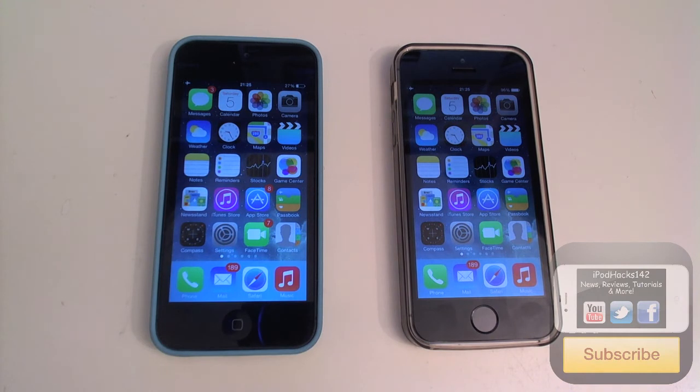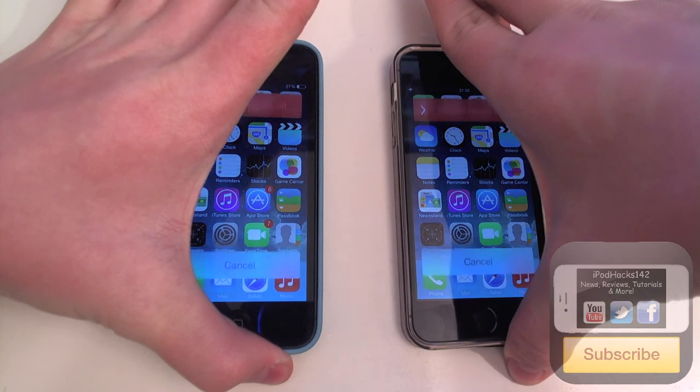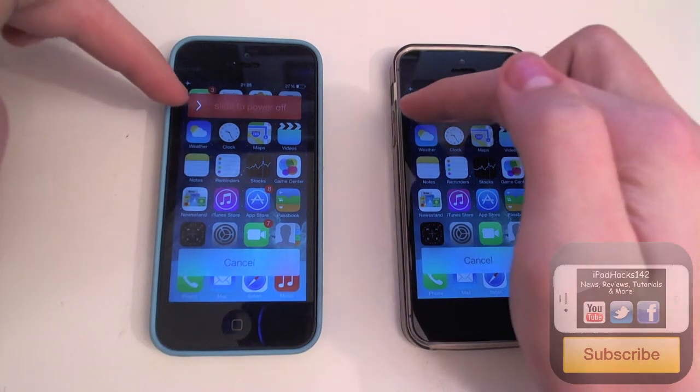So what we're going to do is first see which one can boot down the fastest and then we'll see which one boots up the fastest. It's very simple.